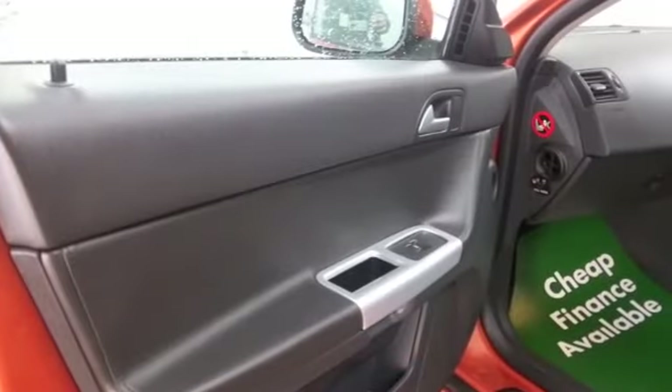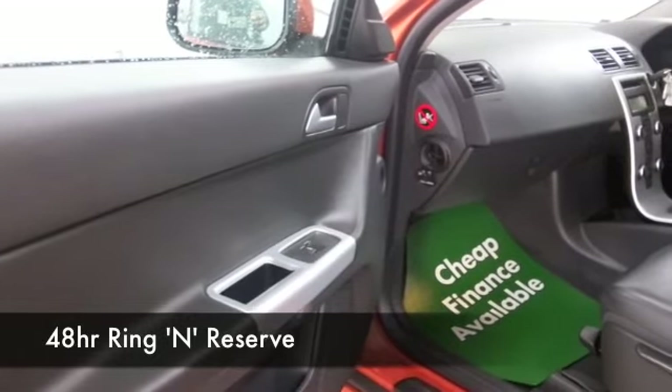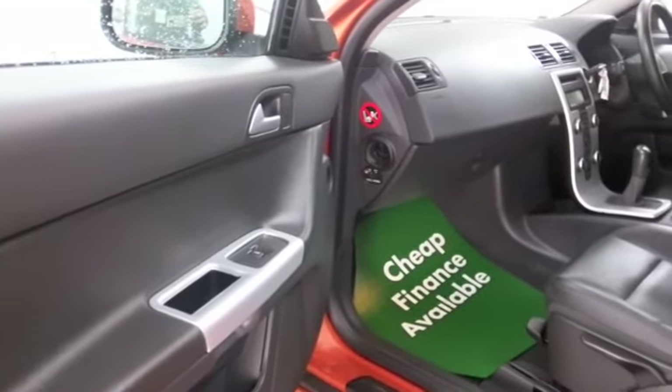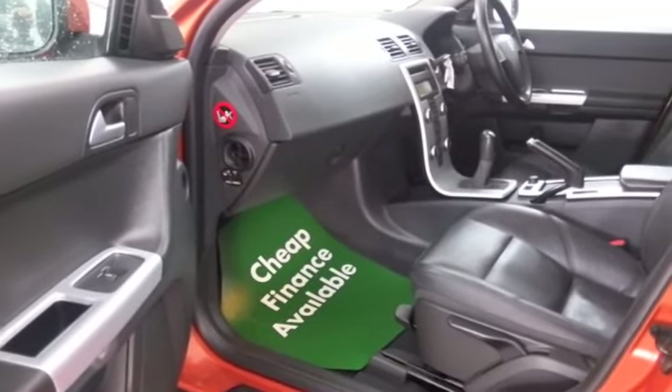We've got airbags, CD and radio, and Bluetooth technology. This is certainly ticking the boxes. Why not ring and reserve? Give Jackie and her team a call in our call center and we'll hold the car for you for up to 48 hours.